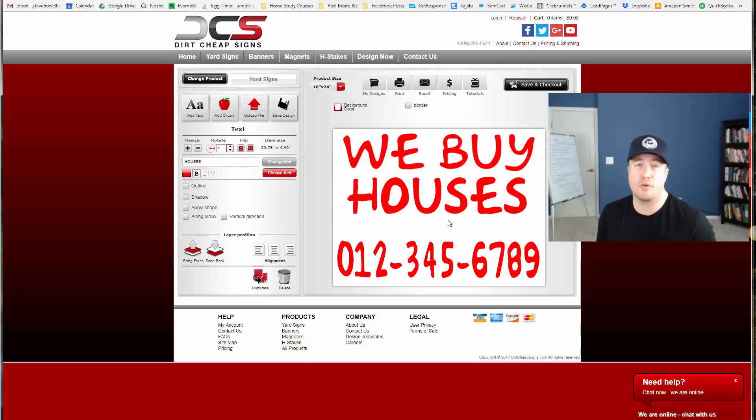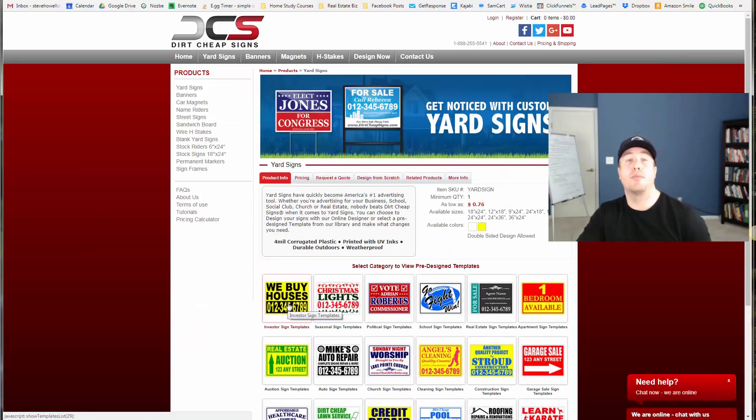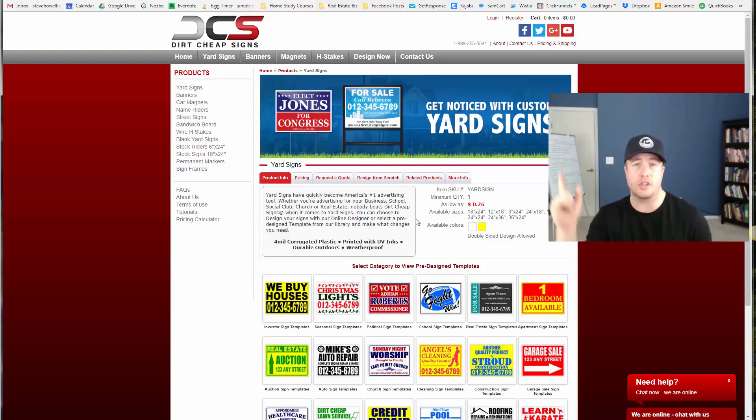The first thing you want to decide with bandit signs is: do you want pre-printed signs or handwritten signs? A lot of people, simply due to demands on their time, opt to get pre-printed signs. Dirt Cheap Signs is among one of the most competitive places to order bandit signs. But I highly recommend you check out part one of this video, because bandit signs is all about consistency and longevity. If you're doing this consistently enough, long enough, you're going to be ordering lots of bandit signs, and it's lots of shipping and handling — lots of extra costs compounded over time. Part one shows you a shortcut to literally save a lot of money.